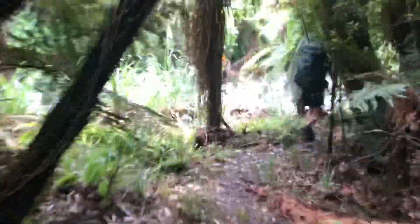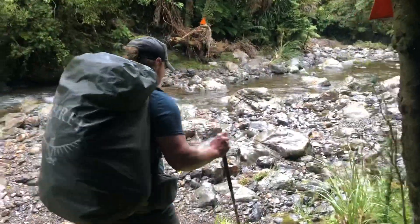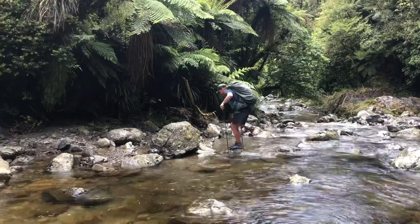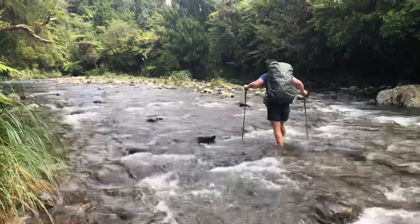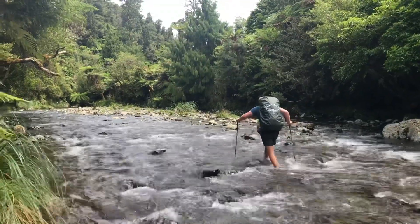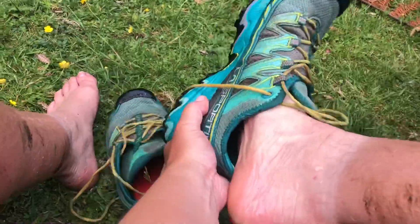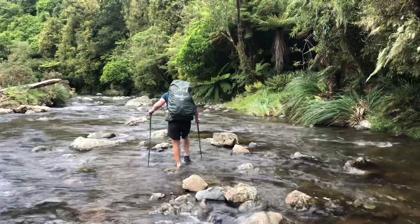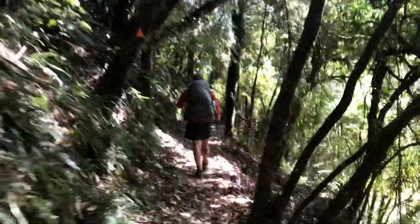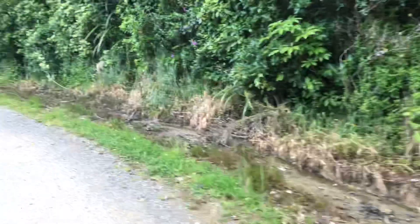First up, Burton's Track — an historical track with a lot of river crossings. Coming up on the first river crossing of the track today. Next river crossing. Let's see where we meet the trail again. There's an orange triangle over there. River number 3.